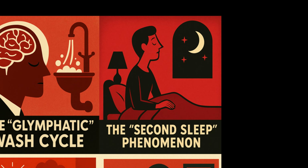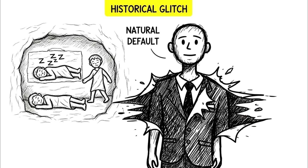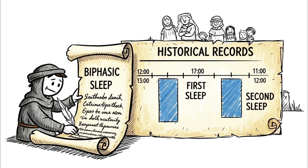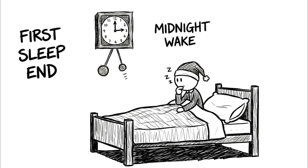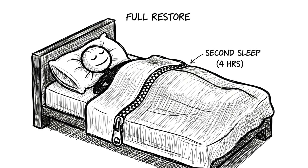The Second Sleep Phenomenon. We need to pause to look at a glitch in history. If you wake up in the middle of the night around 2 or 3 a.m. and feel frustrated, you might actually be reverting to the natural human default. Before the Industrial Revolution and widespread artificial gas lighting, humans did not sleep in one 8-hour block. Historical records, diaries, and medical texts from the medieval period through the 1700s describe 'first sleep' and 'second sleep.' People would go to bed around sundown, sleep for roughly 4 hours, wake around midnight, stay awake for an hour or two — praying, reading, having sex, or visiting neighbors — and then return to bed for a second sleep of another 4 hours.